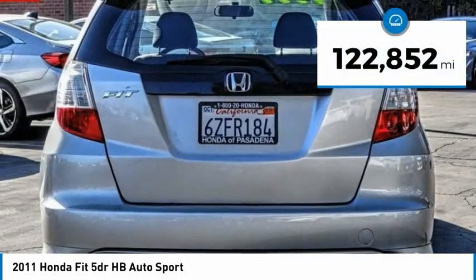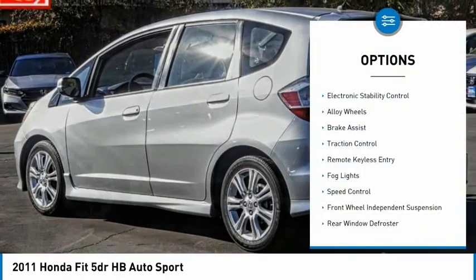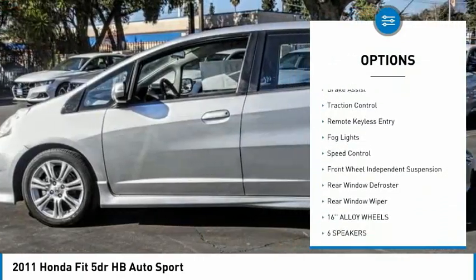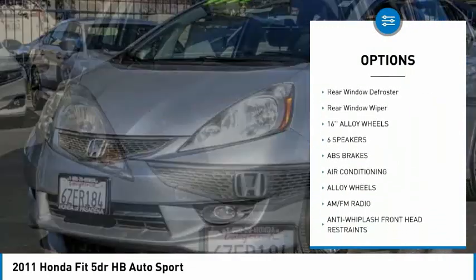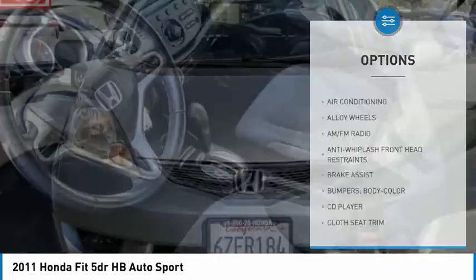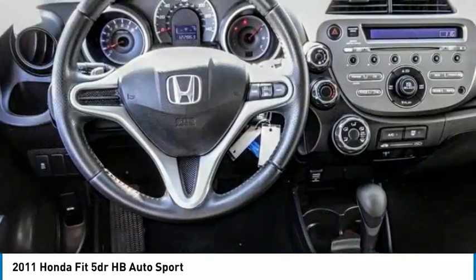This vehicle has less than 125,000 miles. Here are some of this vehicle's great options: electronic stability control, alloy wheels, brake assist, traction control, remote keyless entry, fog lights, speed control, front wheel independent suspension, rear window defroster, rear window wiper.